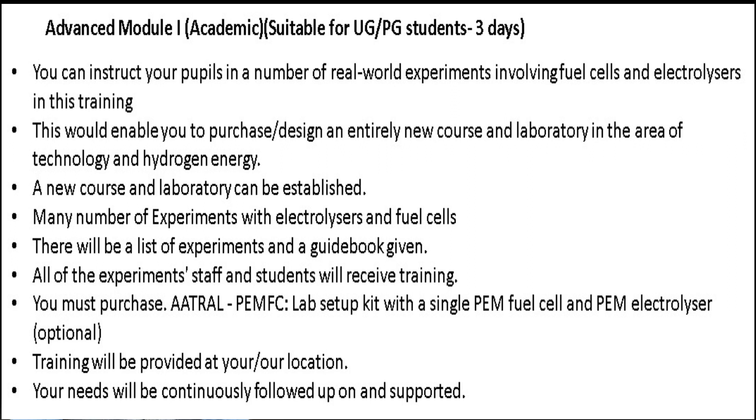You may optionally purchase a particular kit for this training module. The training can be provided at your location or at our location, and your needs will be continuously followed up and supported.